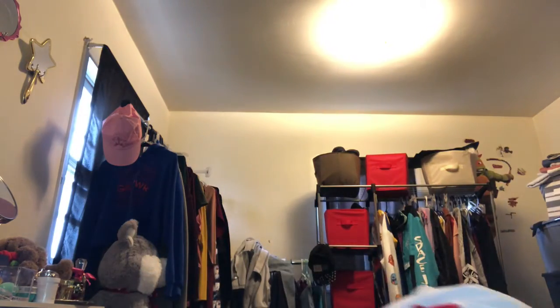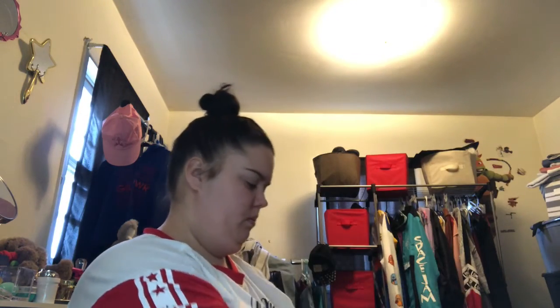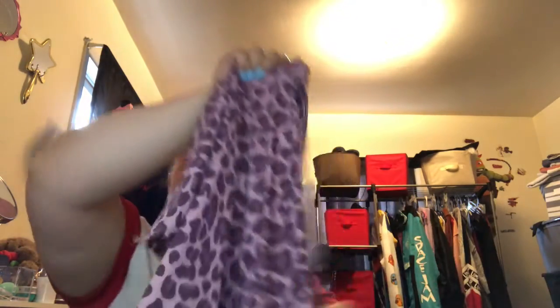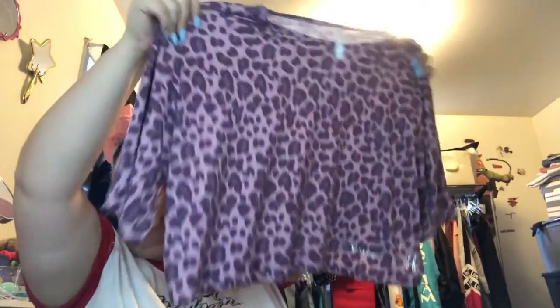And the last thing is a set — it's the Cute and Wild biker short set combo in mauve, and this was $17.99. These are the bottoms and this is the crop top, size 2X.